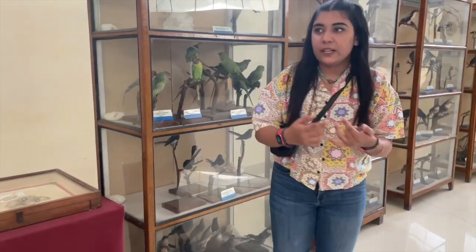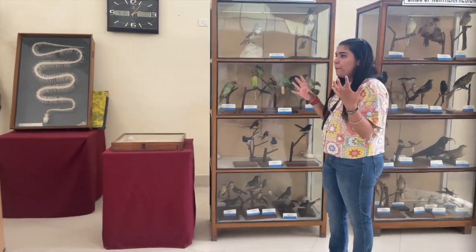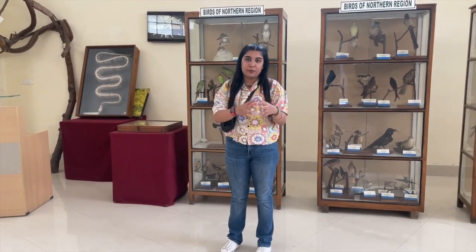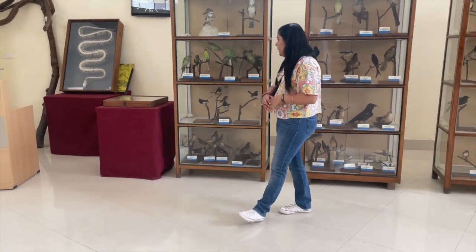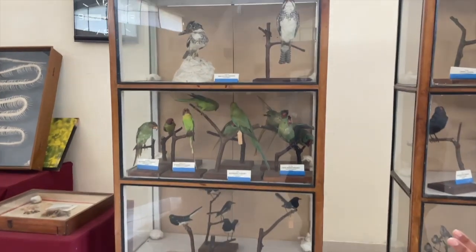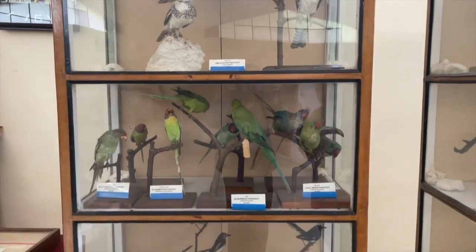You must be wondering how these birds are still kept the way they are. I'm not really sure of the exact process, but they fill some sort of chemicals into the body of the birds or the animals just to make them stay that way for a very long time. So here we have birds of the northern region — Himalayan Pite, Kingfisher, different kind of parakeets.